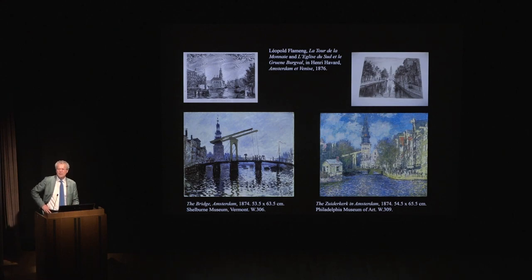The beautifully designed catalogue has all the comparative material — such as images from guidebooks and railway posters — that is needed to explain Monet more thoroughly.